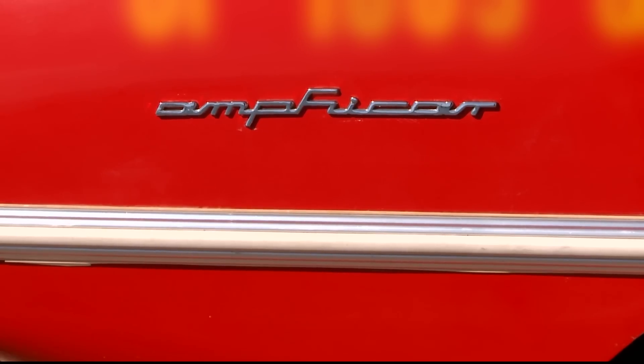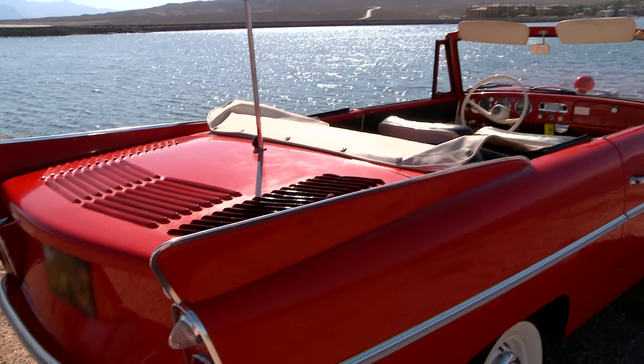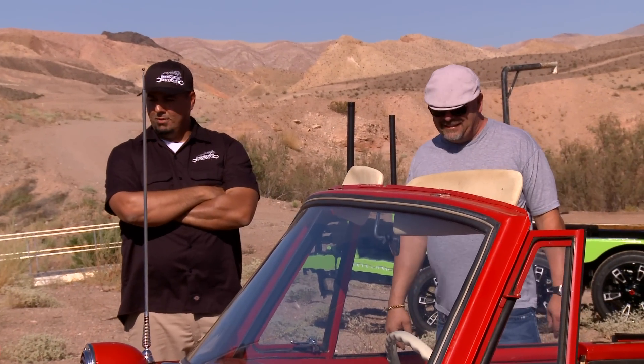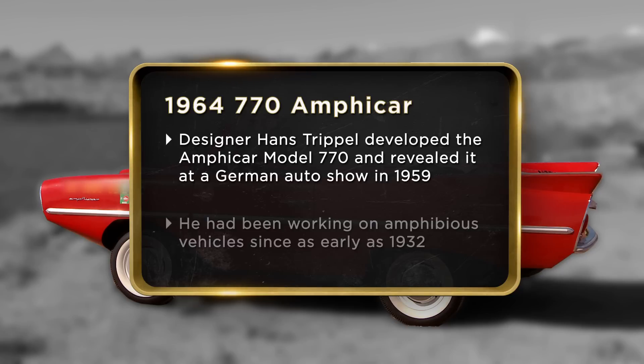The Amphicar, 1964. This is nerd heaven right here. That's for sure a car only a mother could love. Miss Ruthie, that's what we call it — it's an Amphicar 1964 770. It stands for seven knots in the water and 70 miles per hour on land.